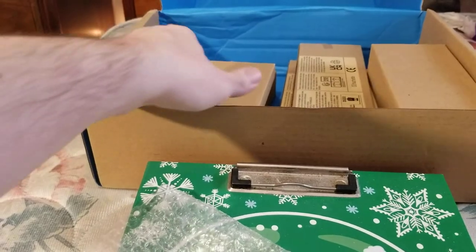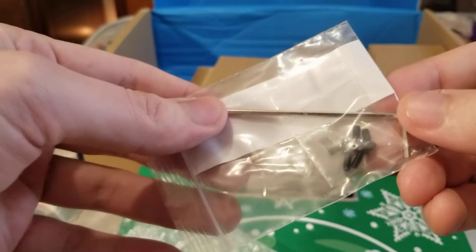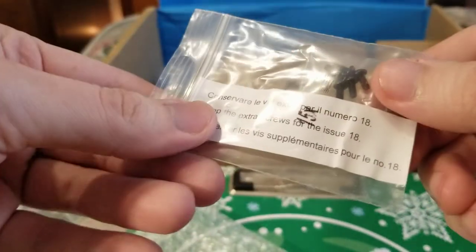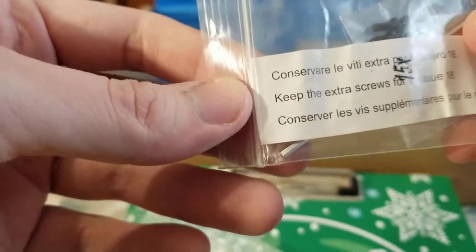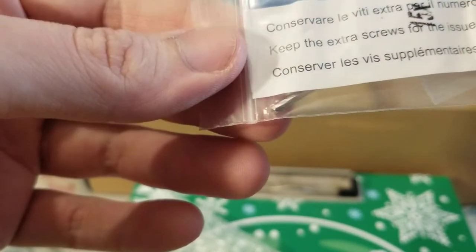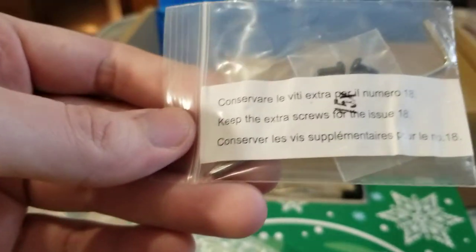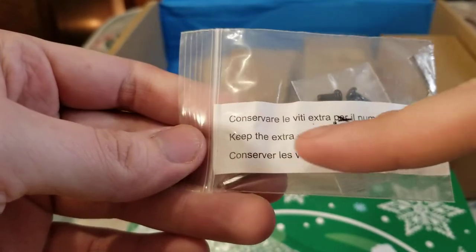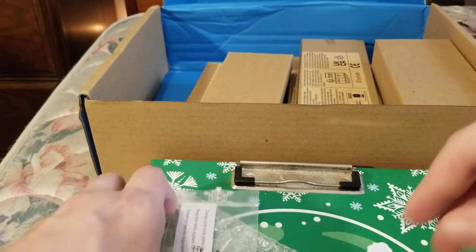Now we'll go over our boxes that have our parts. First I see a little pack in here — looks like we got an allen key and screws, and a little note. It says 'keep extra screws for issue 18.' It's got some different languages here — never seen that before.